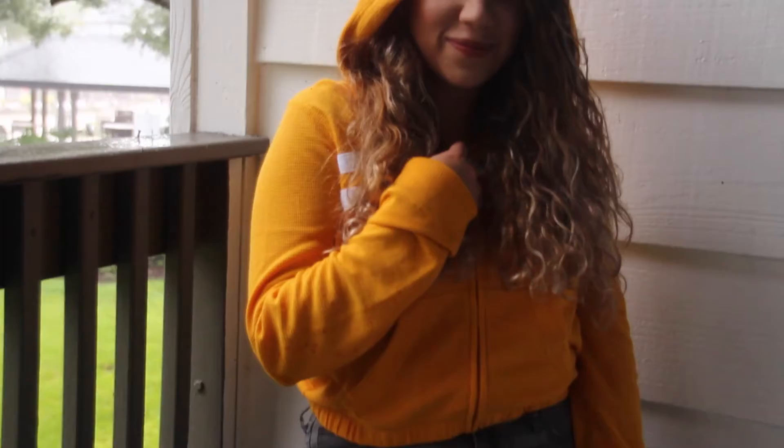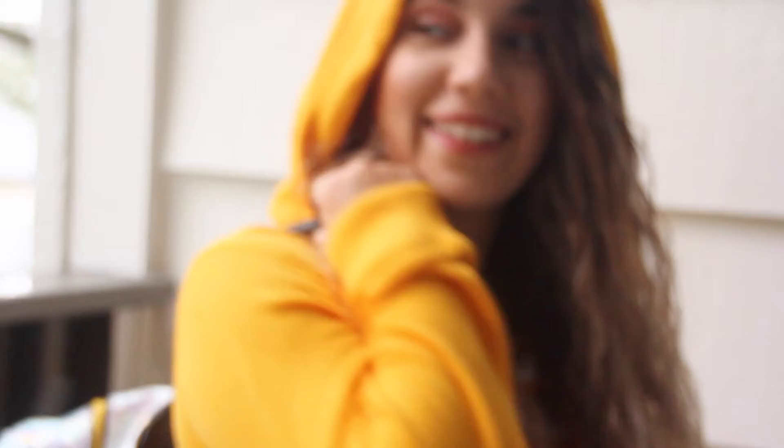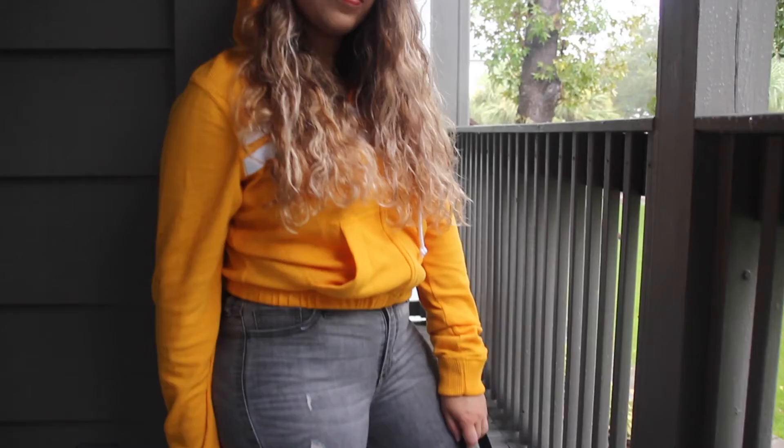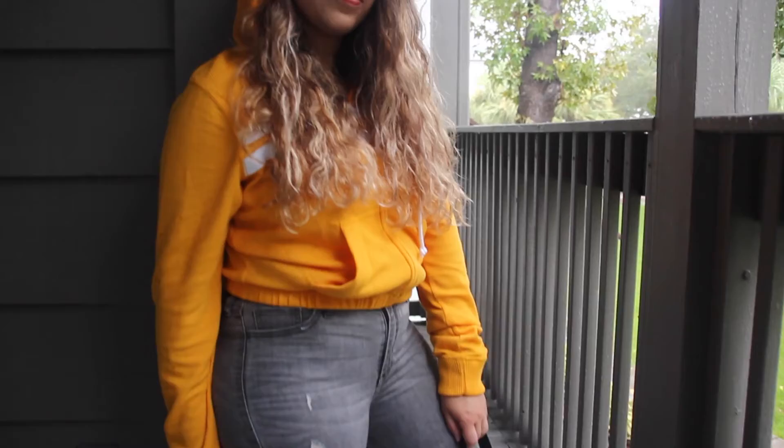Lastly, this is my rainy day outfit. It's pretty similar to the first one, but I wore this really cute cropped jacket from Hollister and some ripped jeans with sneakers. It's cute and sporty at the same time, so you can be comfortable all day. This is all about comfiness, because you'll be dressed like this all day. That's pretty much it, guys — I hope you enjoyed it, see you next time!